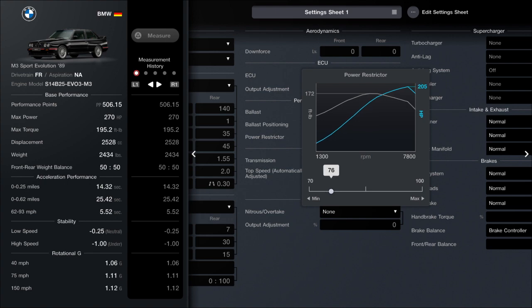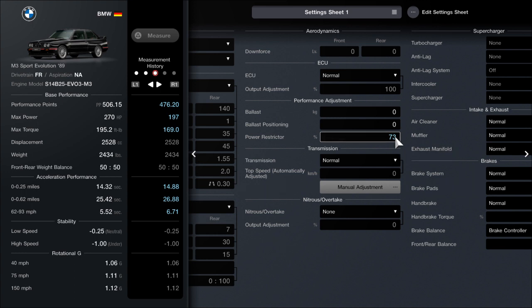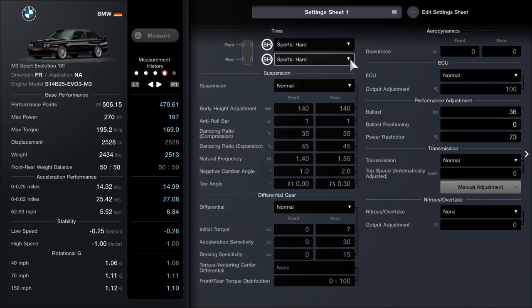So let's just lower it down to there now. We need to use the power restrictor to 73%, and now it has 197 horsepower. It also weighed a lot more — 2,513 pounds. And we've also made everything else normal: normal intake, normal brakes, normal exhaust, all that. We got the power and ballast correct, and now we got all the tires correct. So I've got the car the exact same.